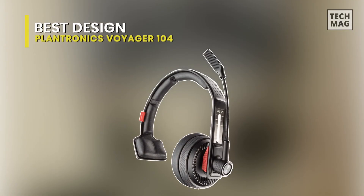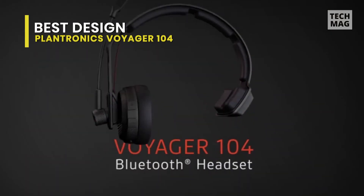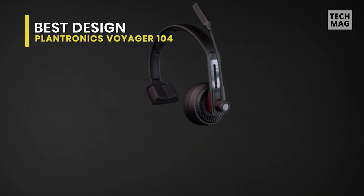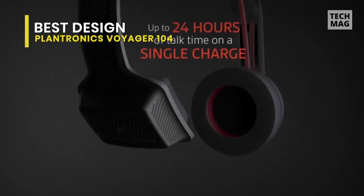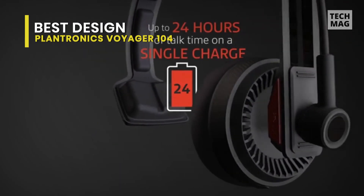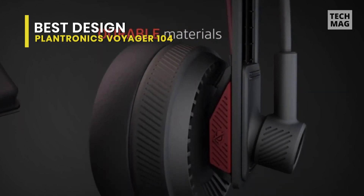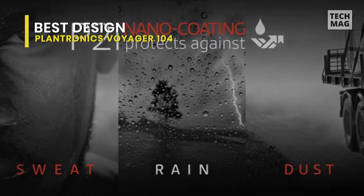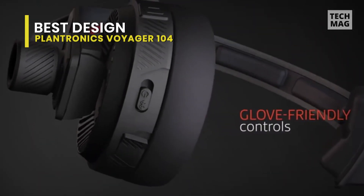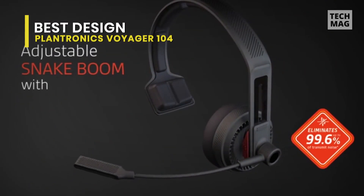Best Design: Plantronics Voyager 104. Experience crystal-clear audio with the lightweight Plantronics Voyager 104 Bluetooth headset for truckers. This wireless headset is built sturdily enough for everyday use while incorporating some of the latest headphone features. The soft leatherette ear cushion and padded headband help reduce background noise while sitting comfortably against the ears. Whether you're in the truck or need to take a pit stop, you'll have a comfortable, high-durability headset with up to 24 hours of talk time on a single charge.